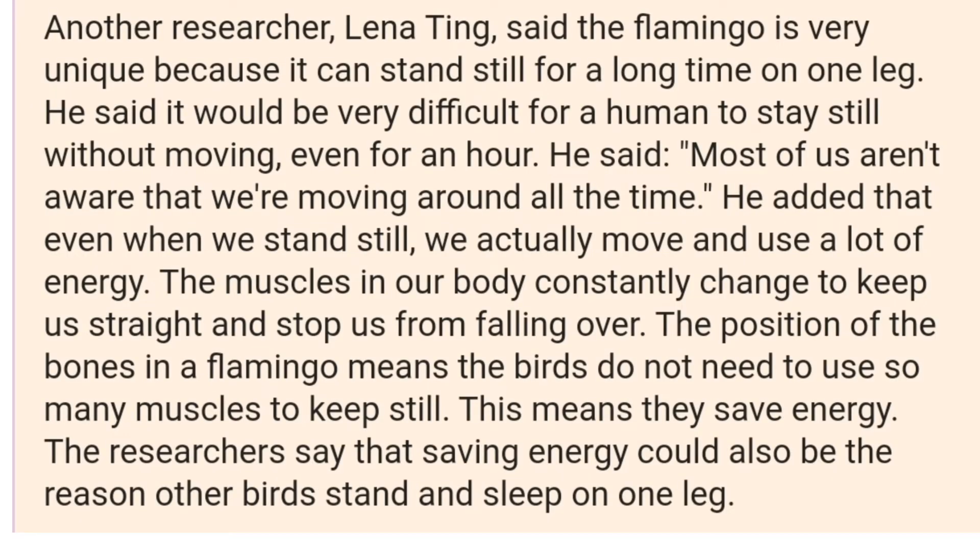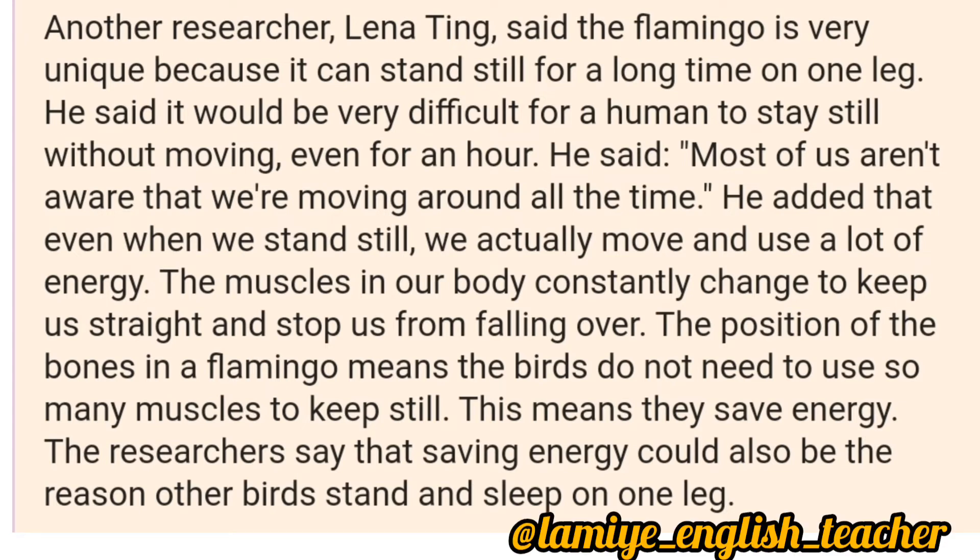Another researcher, Lena Ting, said the flamingo is very unique because it can stand still for a long time on one leg. He said it would be very difficult for a human to stay still without moving, even for an hour. He said most of us aren't aware that we're moving around all the time. Even when we stand still, we actually move and use a lot of energy.